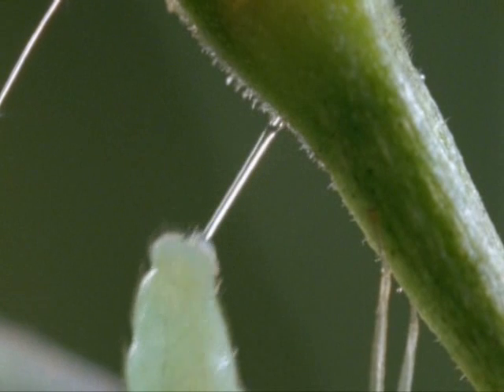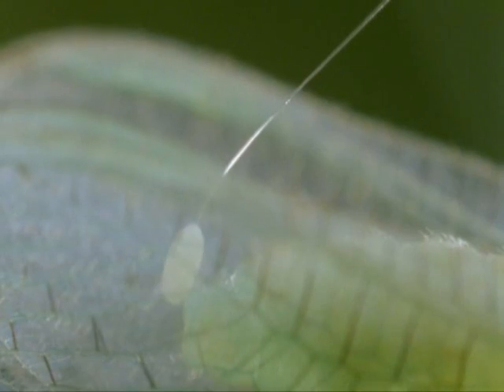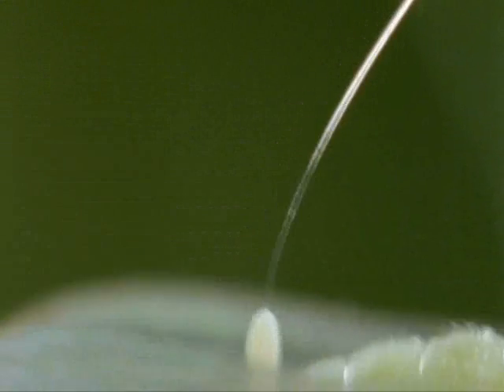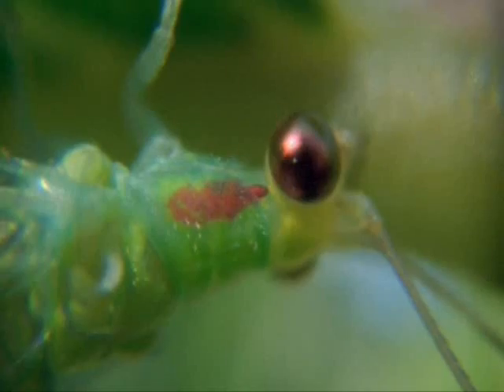The silk is produced by glands in her abdomen in liquid form. It's the very act of pulling it out that changes it from liquid to solid, and that is true for all invertebrate silk.